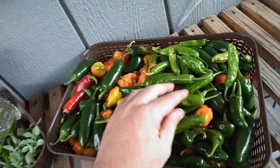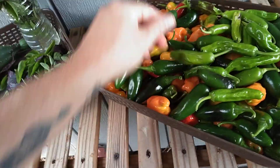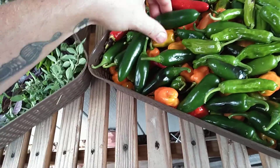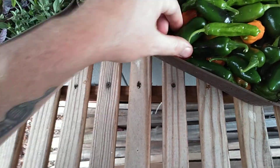Of course, pepper time! We've got pepperoncinis — however you call them — we got habaneros, we got jalapeños, and we got red jalapeños. The flavors are actually different, so I let some go to red.